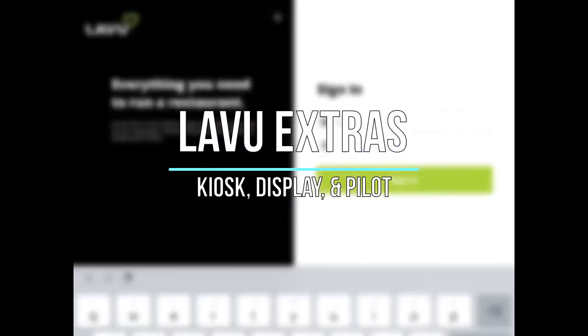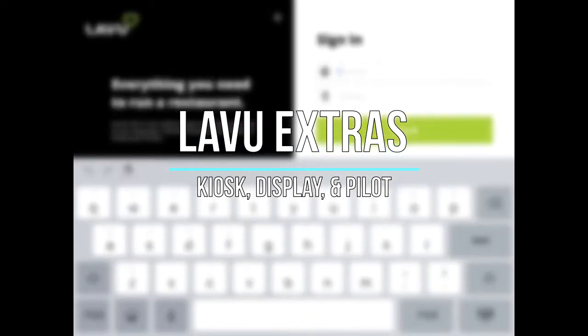In this video, we'll be talking about some of the extra services that Labu offers. Some of these are paid services, while others are free.